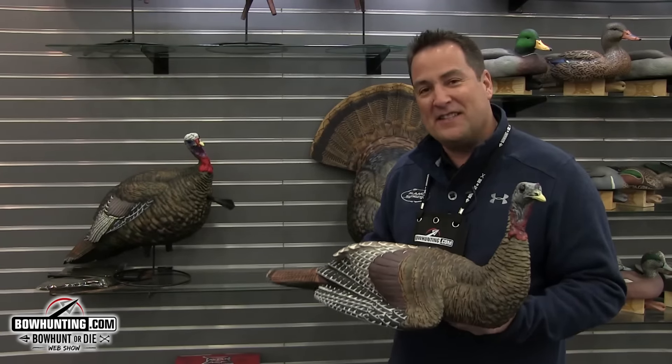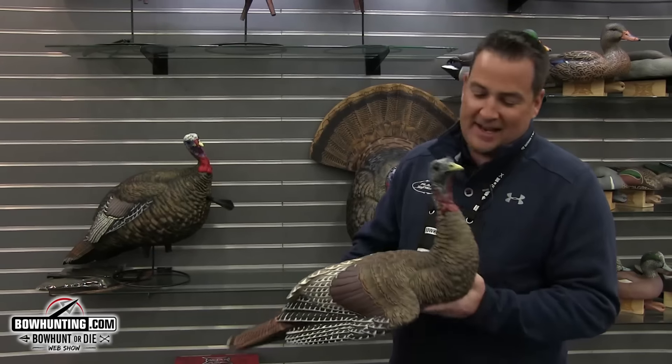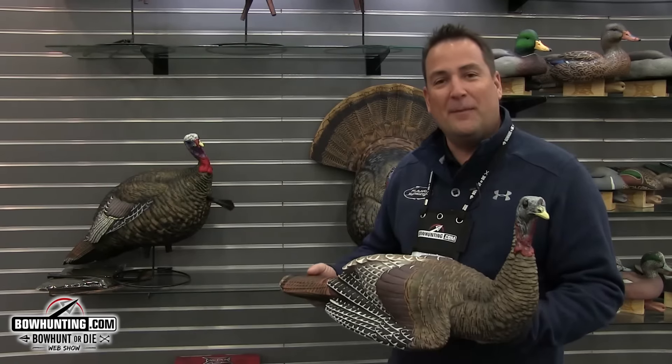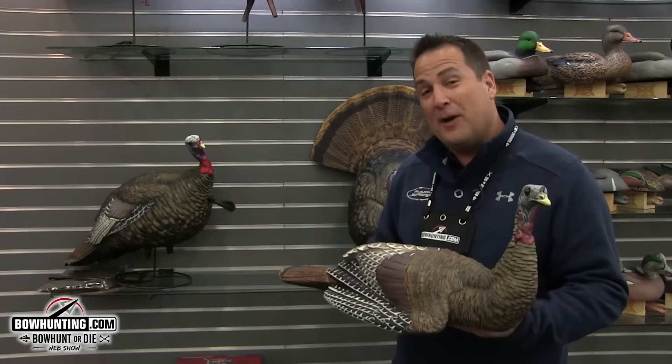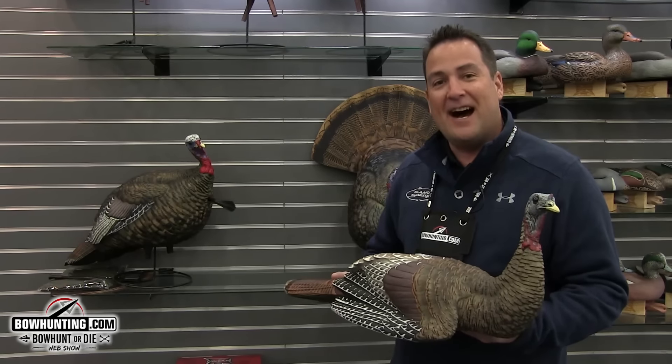Basically, a hen turkey that's laying down is displaying a true breeding posture, and a lot of time and energy went into developing the molds for this decoy. It's going to help hunters fool a lot more toms this spring. Check them out at avianx.com.